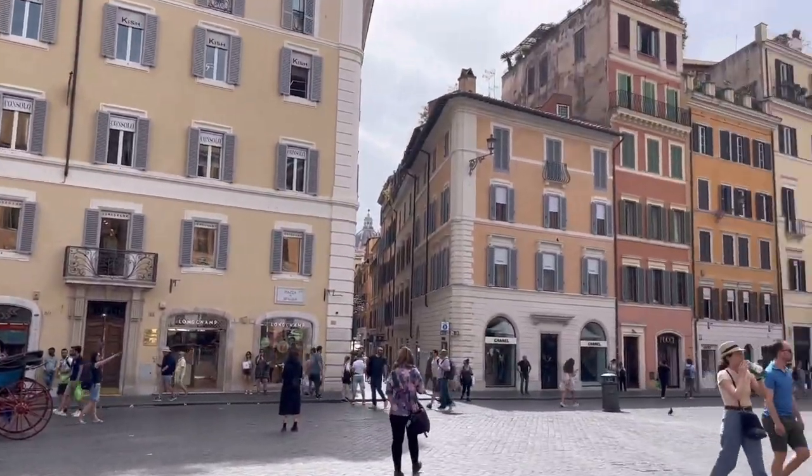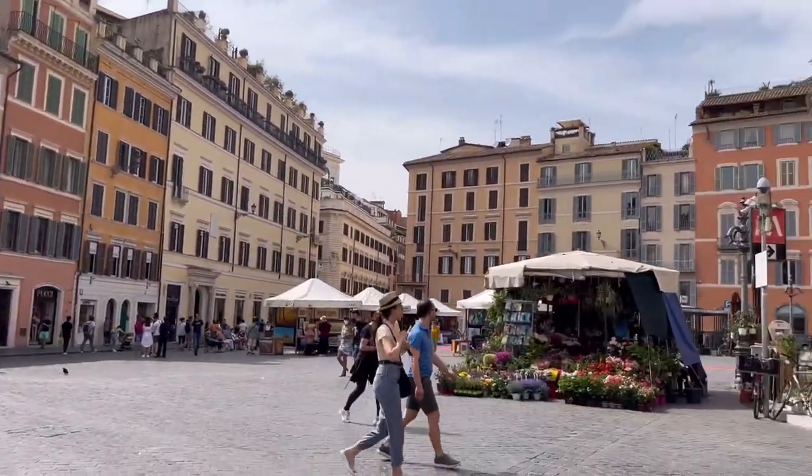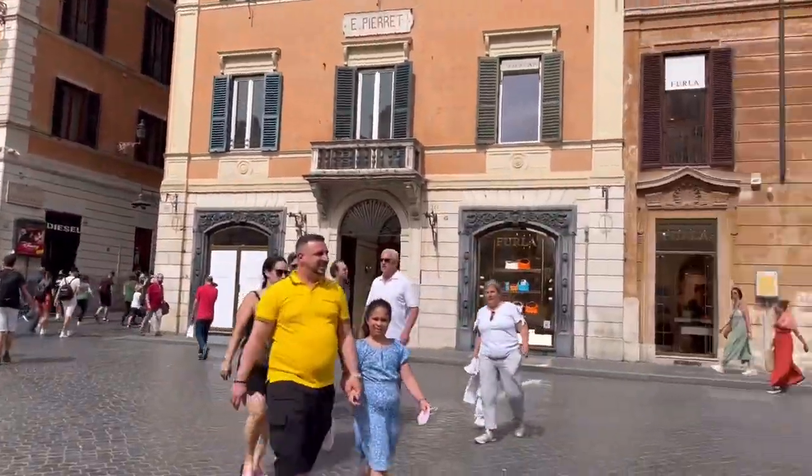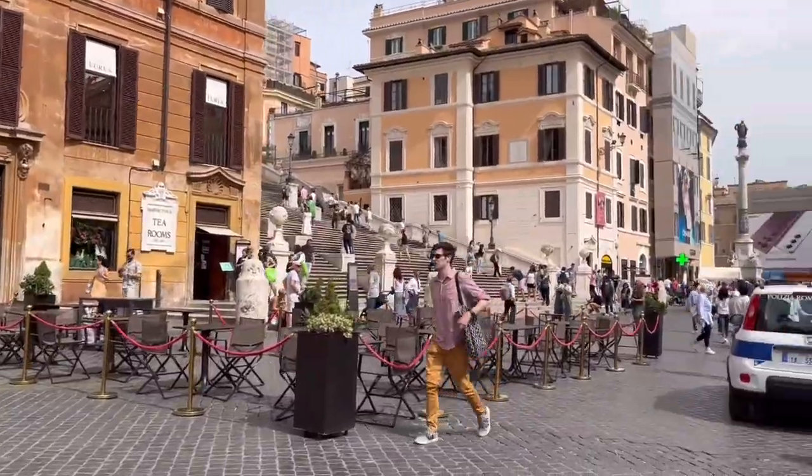Hi guys, welcome back! Here we are at the city tour of Rome, majorly exploring and walking through the Spanish Steps and Pantheon.